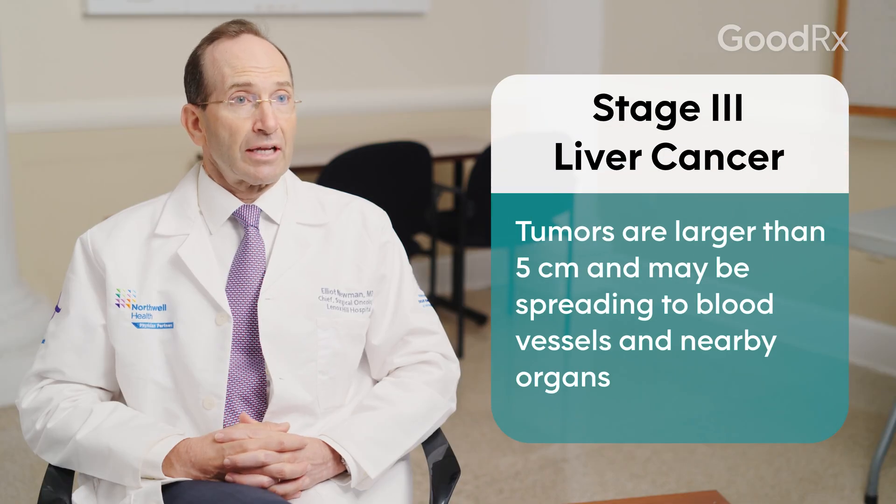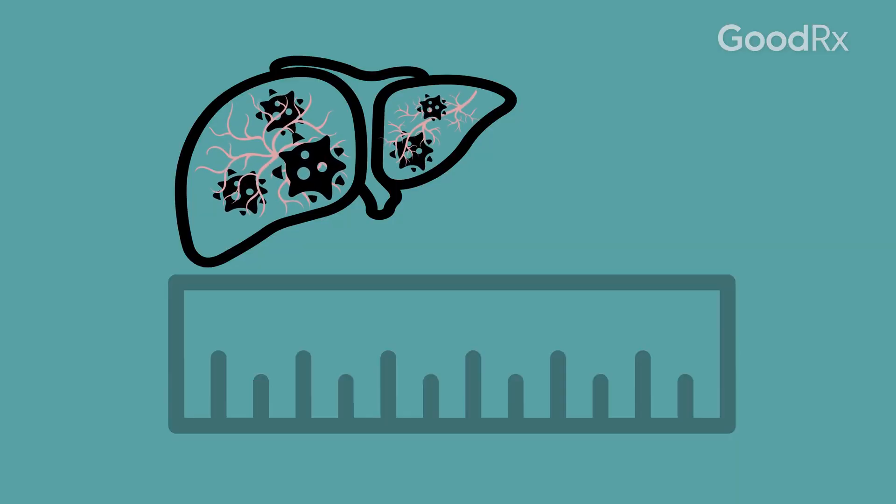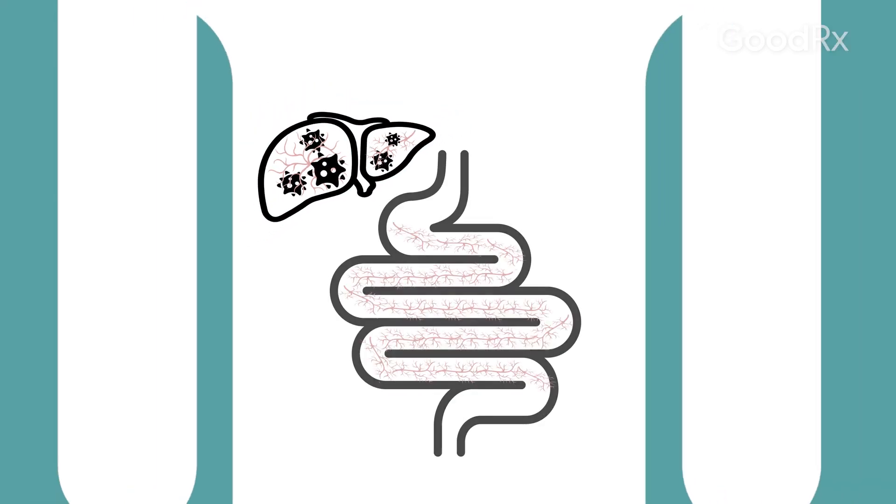When we get to stage 3 liver cancer, the tumors are over 5 centimeters — might even be a couple of inches. It could also involve some of the larger blood vessels within the liver or even some of the adjacent organs near the liver.